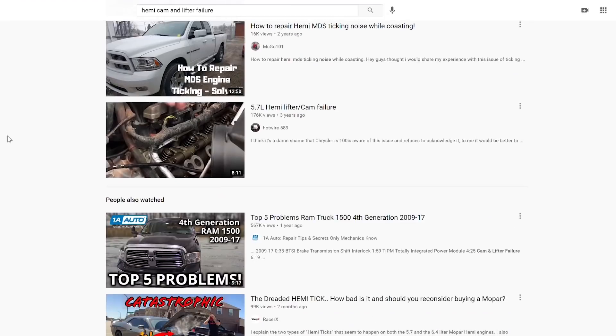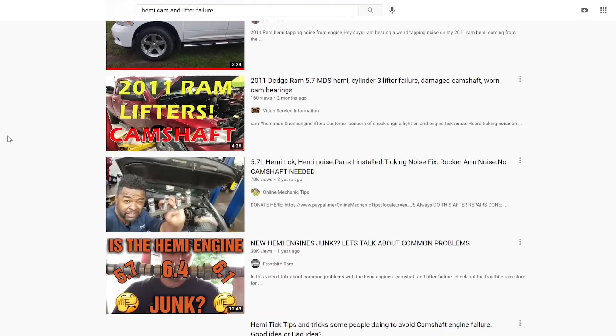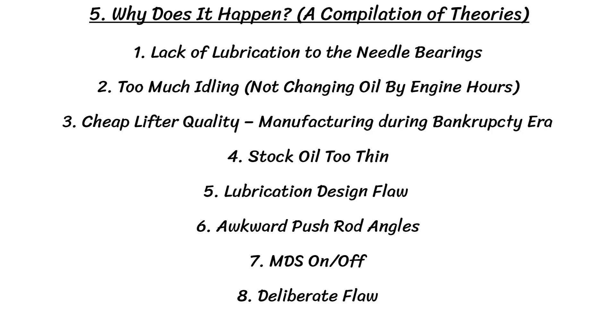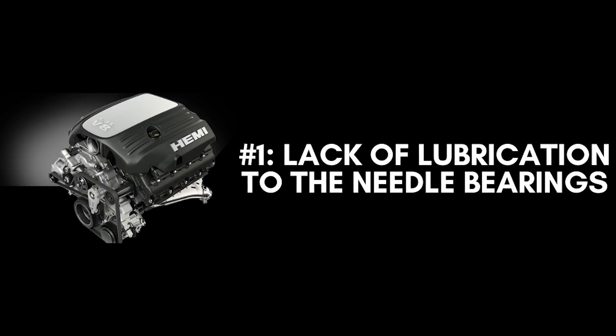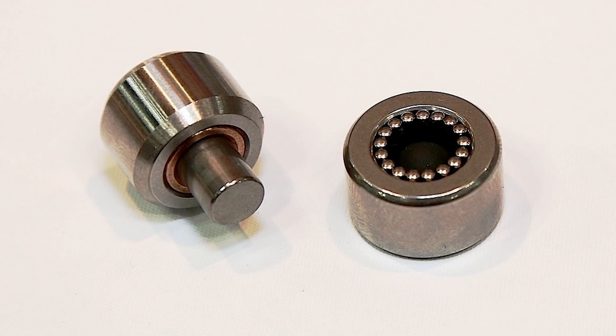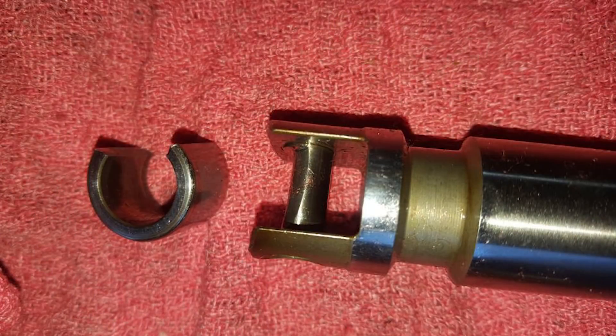Now we've reached the toughest question: why does this happen? This has sparked an incredible amount of debate. I've compiled a few different theories, so we'll go over a bunch that could contribute to the answer. The first theory is a lack of lubrication to the needle bearings — basically that there's simply not enough lubrication reaching the needle bearings, the roller, or the cam lobes themselves. The lifters are oiled through the pushrod, and there's nothing to feed oil through the lifters to actually get to the needle bearings inside. So not enough oil gets to the needle bearings, they fail, and the lifter seizes.